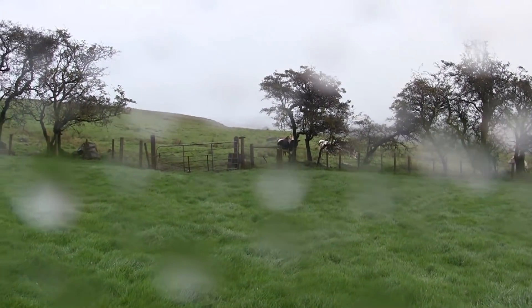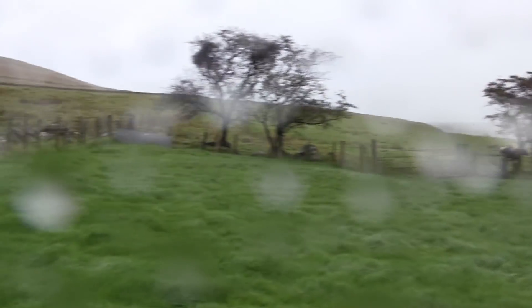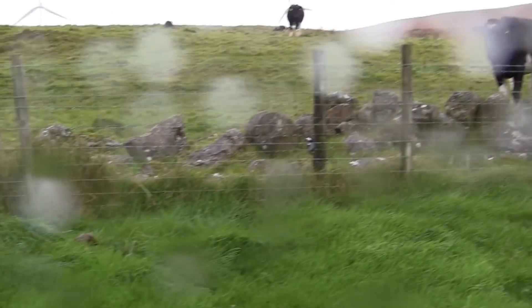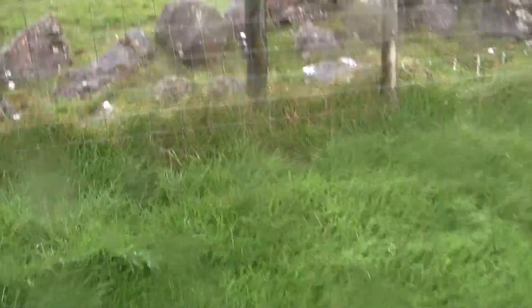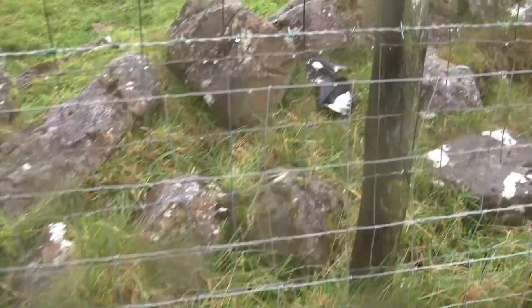There he is down there — looks as if he's got something else on his mind. We'll have a look to see where the magpies are. There's one there, there's one, and there's another one over there.